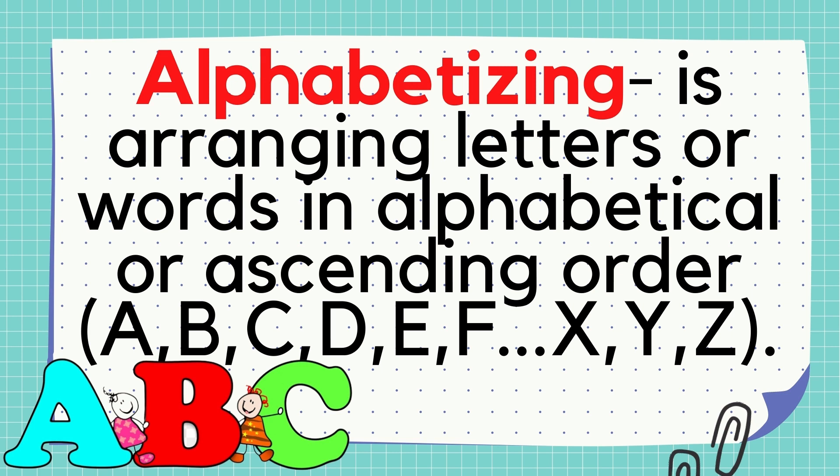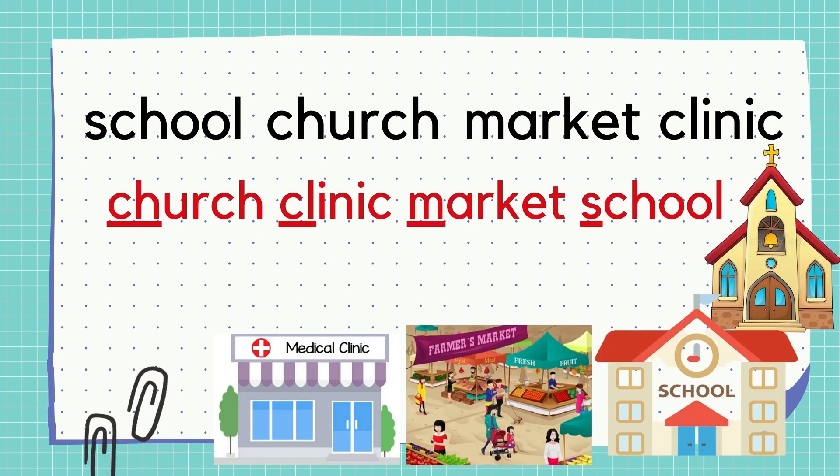How to alphabetize? Just look at the first letter of the words to be arranged. If the words have the same first letter, then look at the second letter. If the second letter is still the same, then look at the third letter. Just like what we have done with number 3 in our activity — Church and Clinic have the same first letter. So we looked at the second letter and concluded that Church will come first before Clinic.